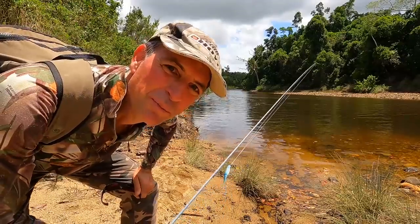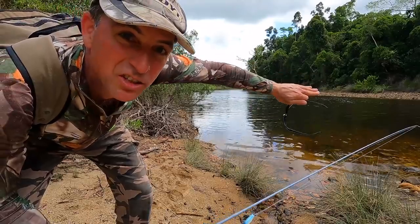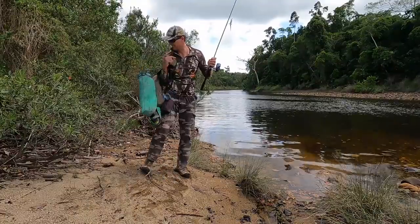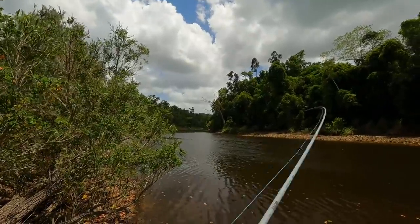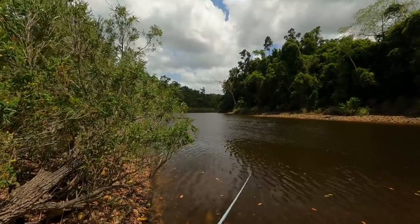This pool here looks pretty good. I might leave my backpack here and explore - jumping across to the other side. Oh, that was a hit! Another hit - I think they might be little tarpon. That's pretty cool.